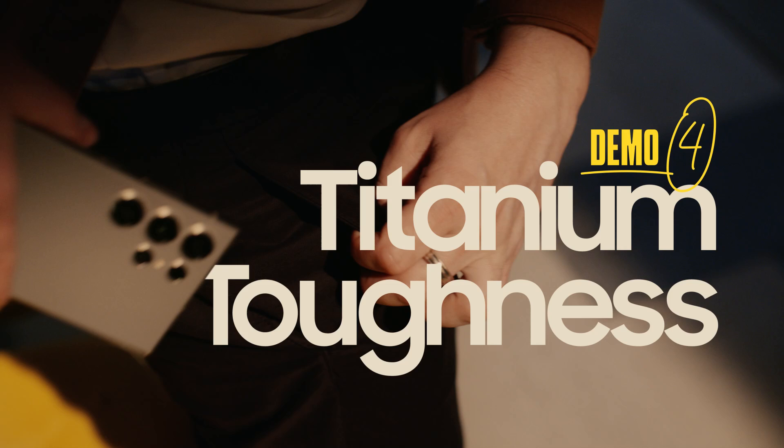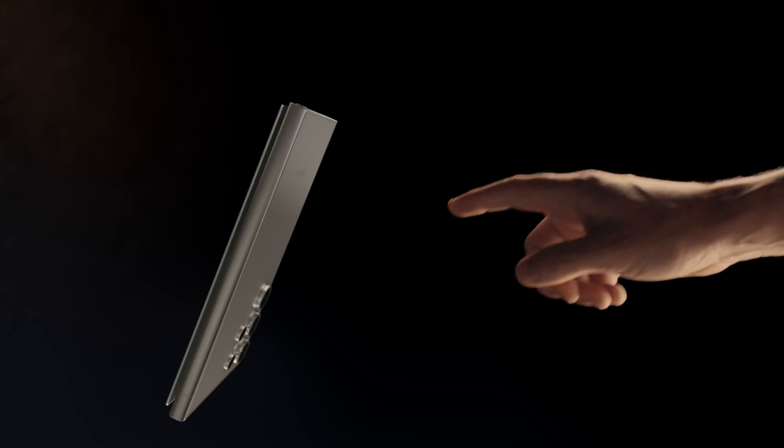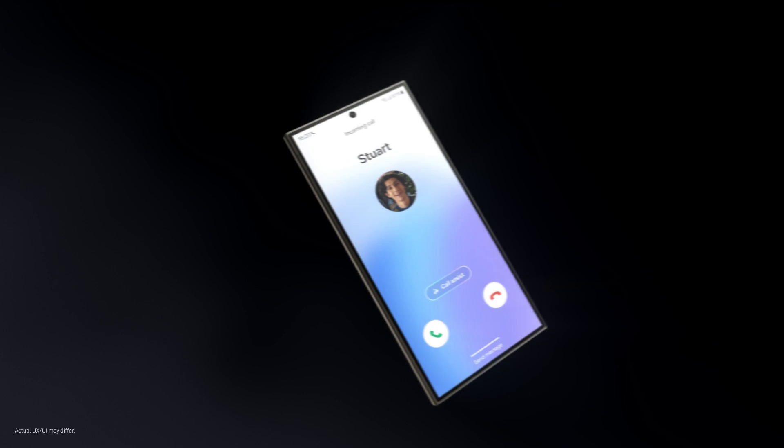Cause it's design time. Look at that. AI smart, meet titanium tough. Can I touch it? With an enhanced, anti-reflective, scratch-resistant display. Dude, you ruined the beauty shot. Just wanted to say, whoa. You could have just said that. Moving on.